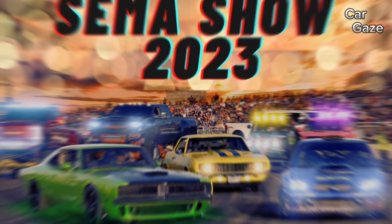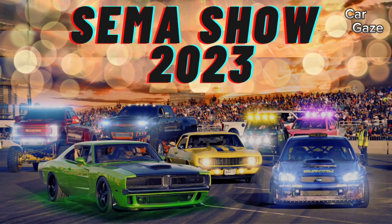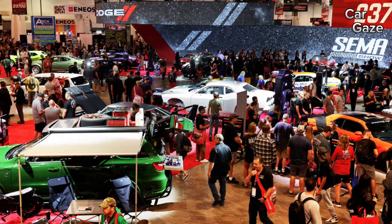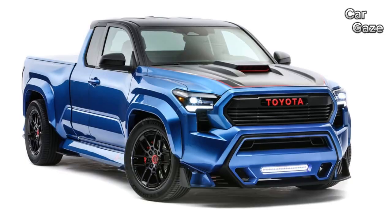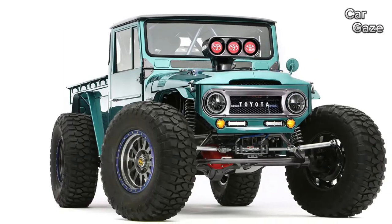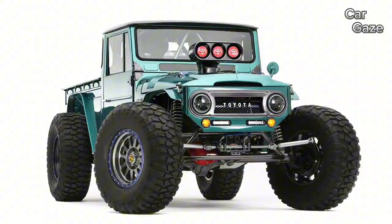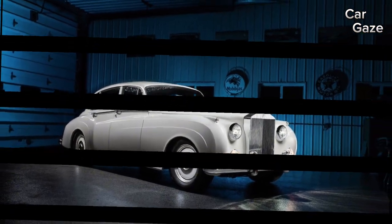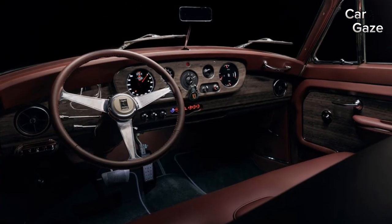SEMA stands as a powerhouse among global car shows, where a myriad of vendors proudly showcase their unique creations. Major automotive players unleash exclusive concepts, such as Toyota's X-Runner and the FJ Bruiser from this year, while renowned hot-rodders like Ring Brothers grab attention with feats like the Rolls-Royce Silver Cloud propelled by a GM-sourced V8.